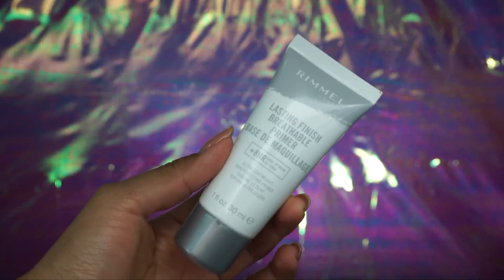I have nothing on my face — bare face, naked face. You guys already know how I roll. I already moisturized and prepped my skin before applying primer. The primer I'm going to be using is this Lasting Finish Breathable Primer from Rimmel. I'm going to be applying this all over my face, just dotting it everywhere and massaging it into my skin. This is very moisturizing, but you can definitely feel how it's mattifying your face at the same time.